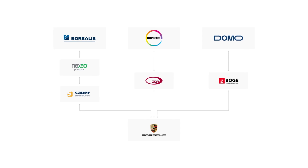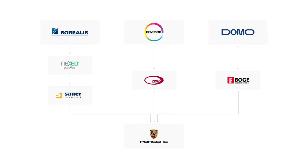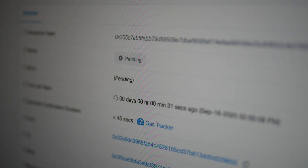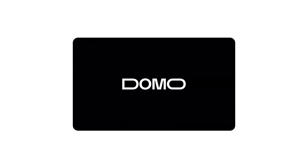A number of suppliers were involved in this project. It started with partnering with pioneering material manufacturers who can deliver sustainably produced materials for the automotive industry. Each batch of material gets its own digital version, called a digital twin, on the blockchain. The digital twin carries all relevant information regarding the batch, such as its environmental footprint and origin.